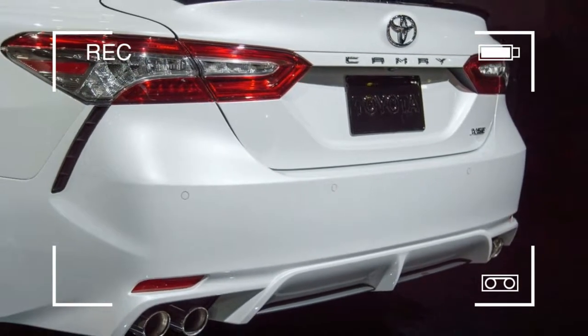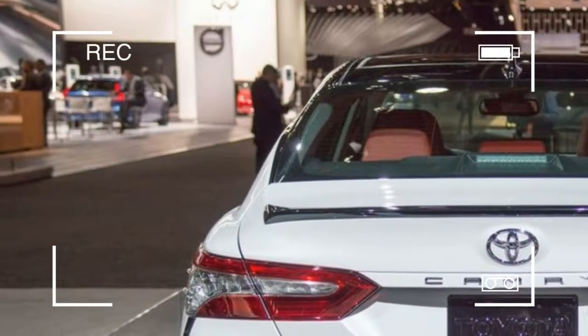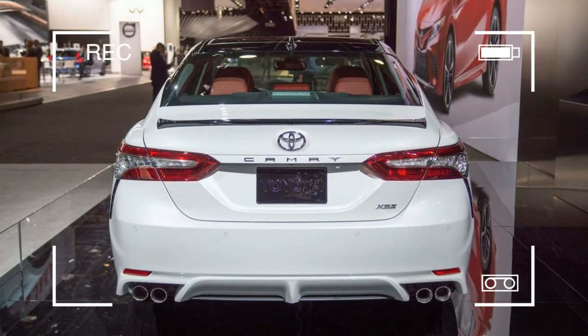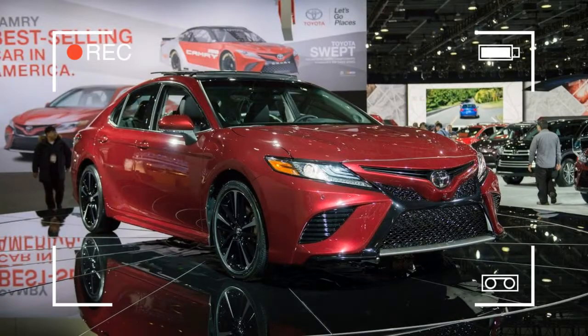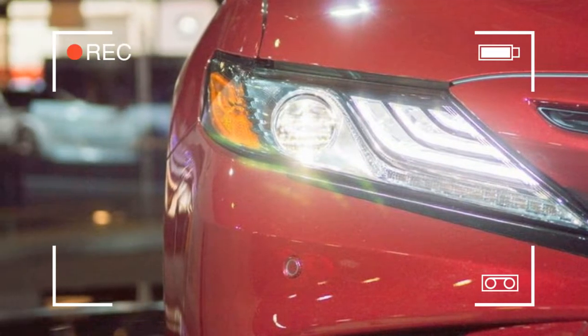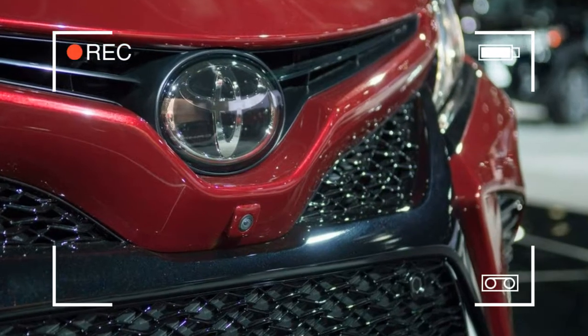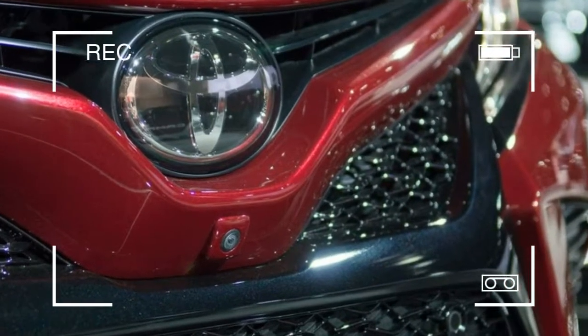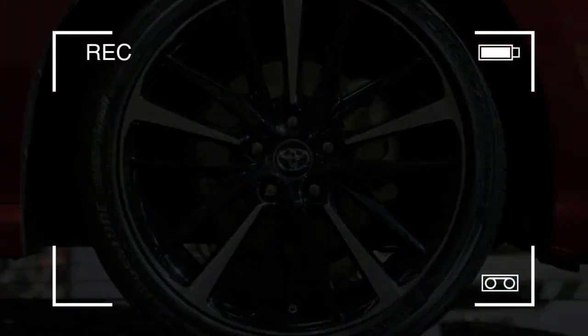The 2018 Camry is within an inch of the 2017 model in length and width, but Toyota hasn't yielded to the crossover crowd by making the new Camry taller or more upright. It has actually gone the other way — the hood is 1.6 inches lower, and the roofline is lower by 1.2 inches. That let the automaker drop the occupants' seating heights an inch in front and 1.2 inches in back.